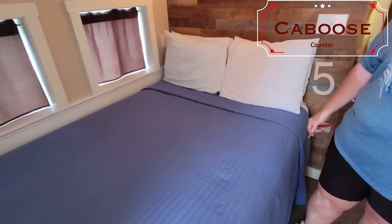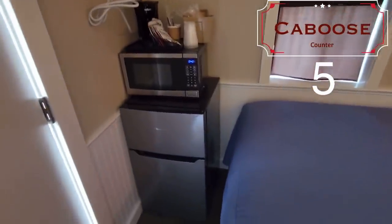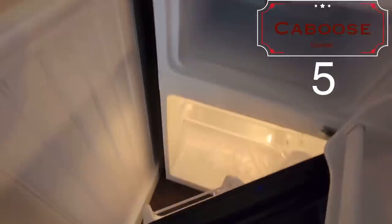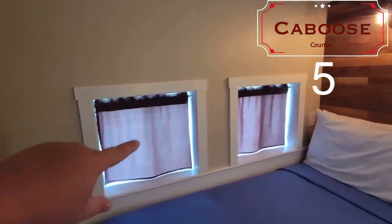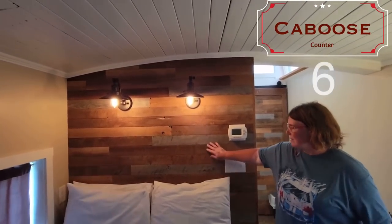We are in a caboose! Look at this. So this looks like maybe a full size or a queen bed. There's a microwave and a refrigerator here. Very, very clean. It has air conditioning. And look at the little windows — little caboose windows. You see the wood on the walls and then the ceiling is like tongue and groove.